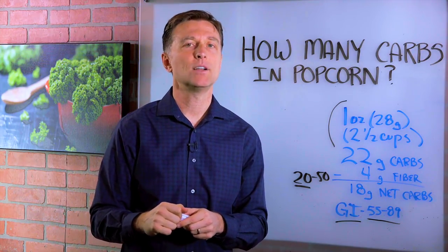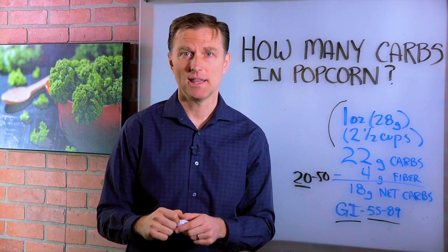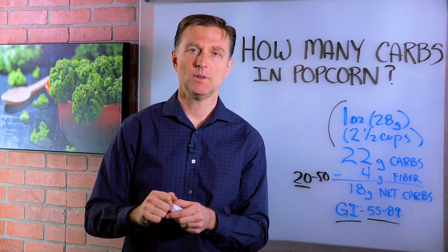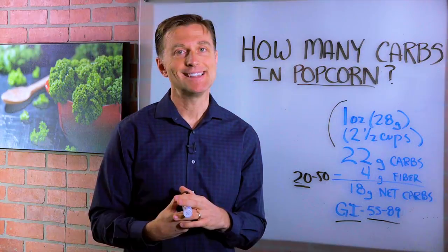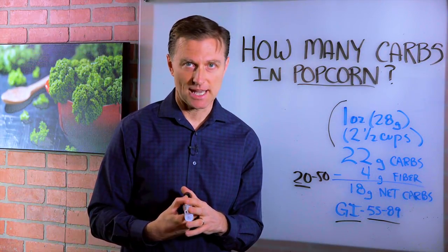So I don't recommend it, unfortunately. I'm sorry about that because I know a lot of you love popcorn. Maybe you could chew something crunchy like pork rinds, something like that. Unfortunately for those people who love popcorn, it's not a good idea on a ketogenic plan.